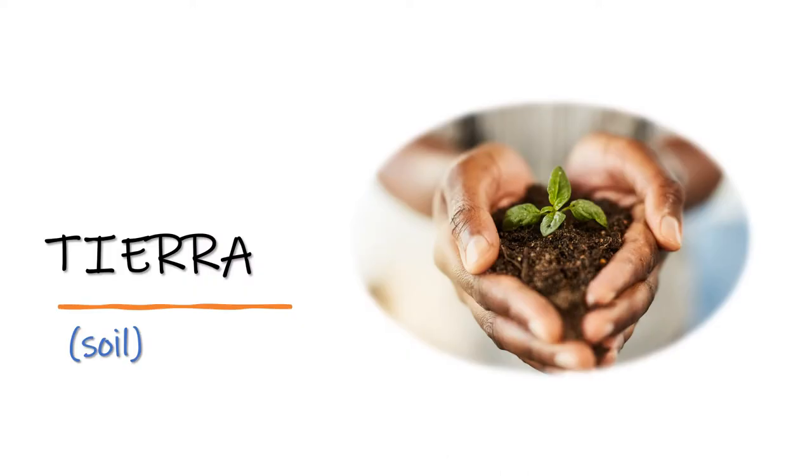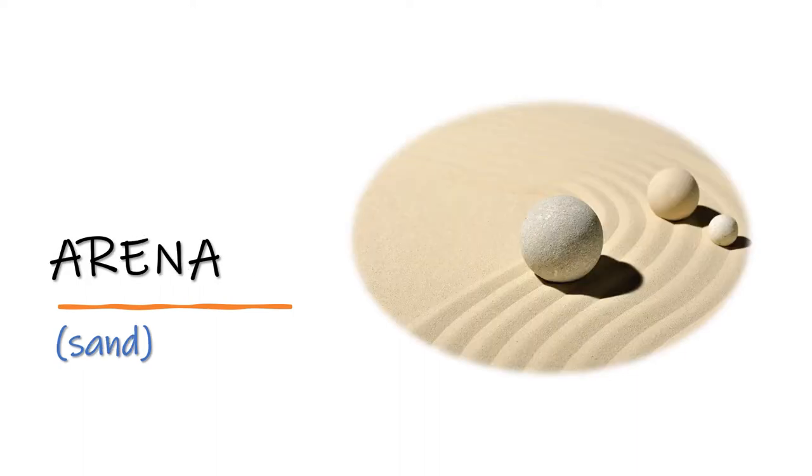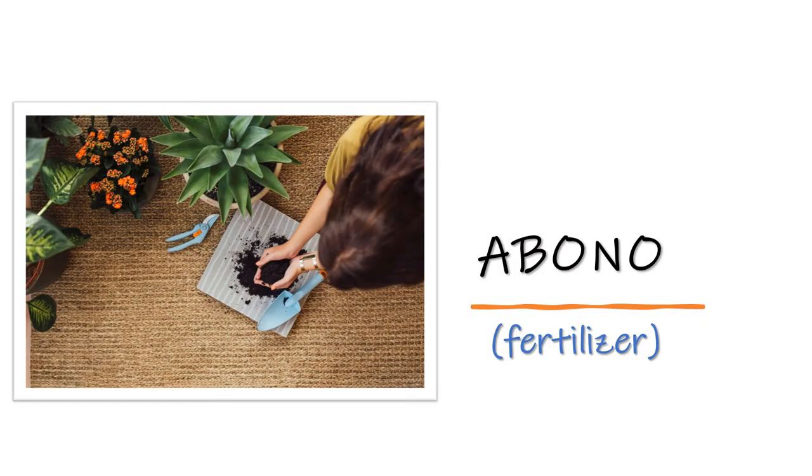Tierra — soil. Tierra. Arena — sand. Arena. Abono — fertilizer. Abono.